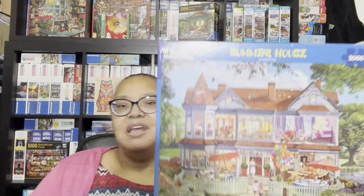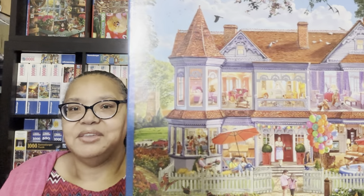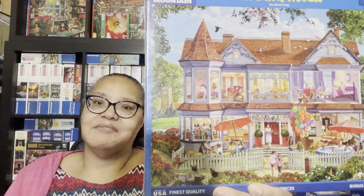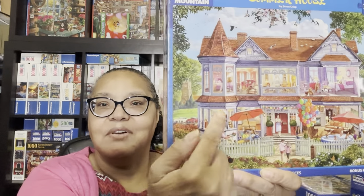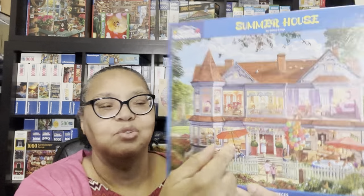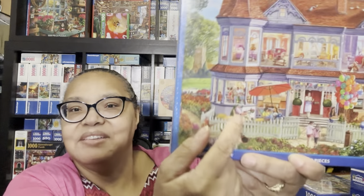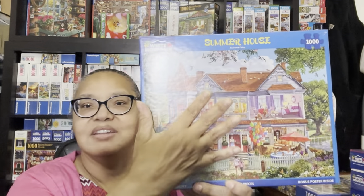The next puzzle reminds me of the Cutaways puzzles I showed you for Masterpieces. Look at this Summer House puzzle—you can see inside all the rooms. When I saw it I immediately thought of the Cutaways. I love all the imagery on the inside and all the different rooms: there's a porch with someone coming out with drinks, kids playing, somebody painting. There's just so much going on, and I might do this simultaneously with one of the Cutaways puzzles.